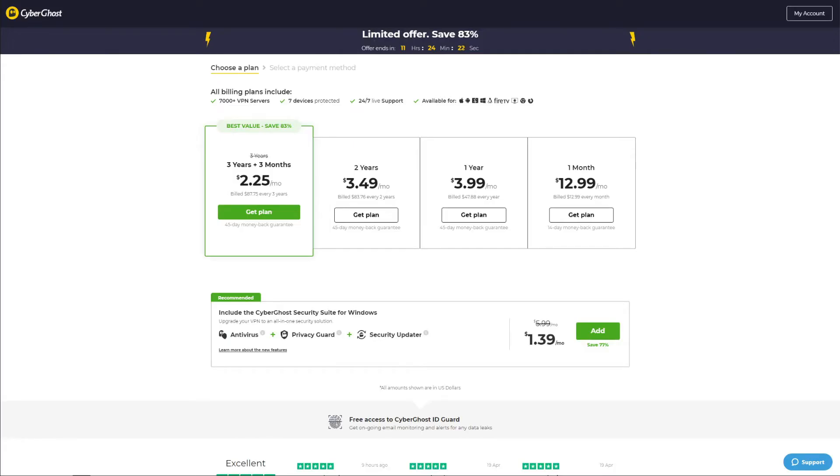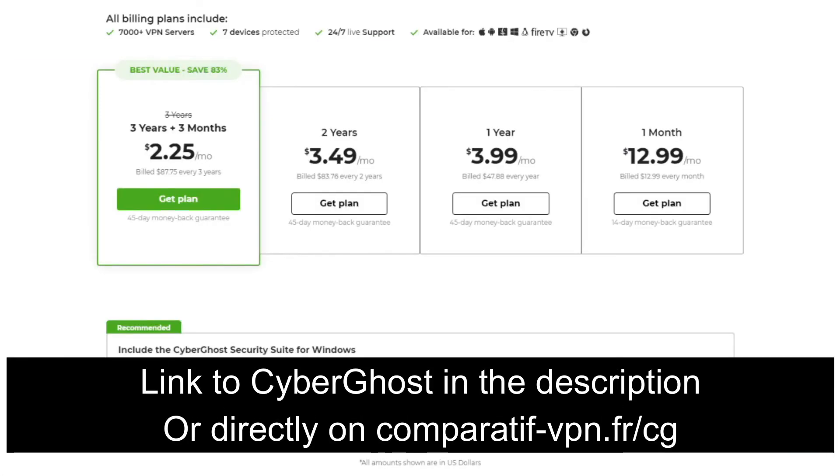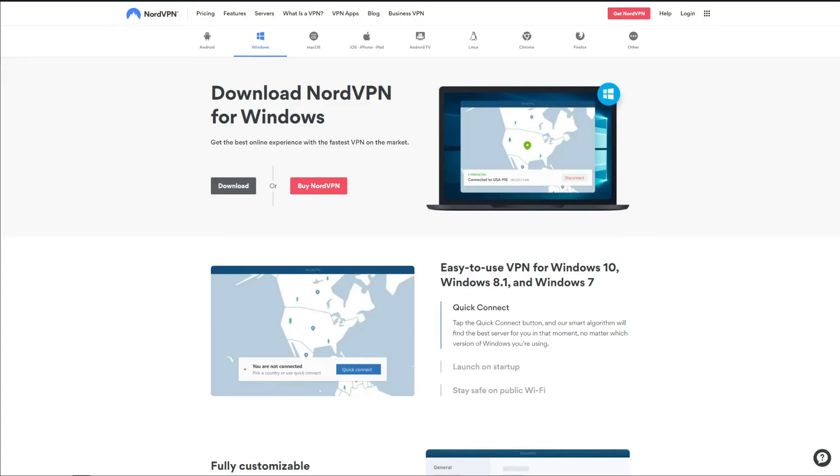CyberGhost is really affordable — it's actually the cheapest VPN of this caliber — and on top of that offers a 45-day money-back guarantee for every plan longer than one month. To get the cheapest deal, use the link comparatif-vpn.fr/cg or click the link in the description below to claim the cheapest possible deal on CyberGhost.